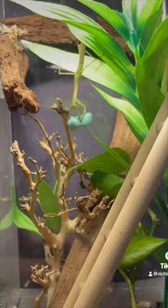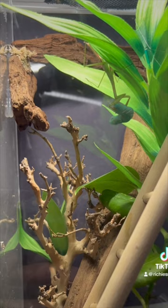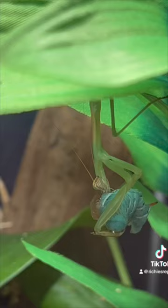Oh wow, look at that! Admittedly, this is a little bit larger of a prey item than I would have liked to feed. The hornworm didn't look as big until I put it in the enclosure and they were actually next to each other, but even still this mantis had absolutely no problem taking care of this hornworm.